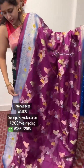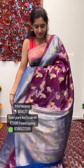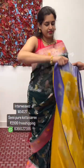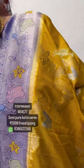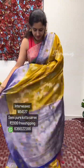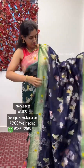These sarees are best suitable for functions and parties. This is a blue blouse with a contrasting blue border.